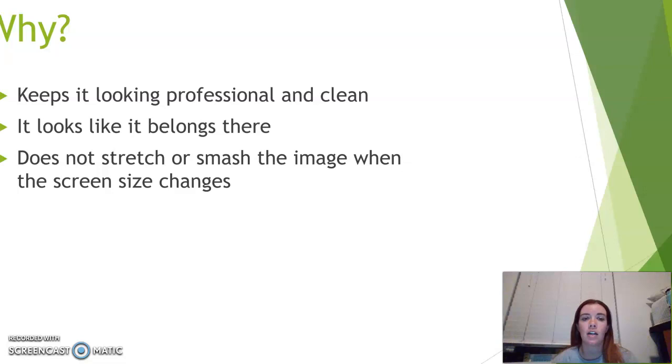Images can do a lot for our websites — they can catch our viewers' attention, they can help bring attention to certain things if we're trying to sell a product or trying to advertise. Pictures can really help us to enhance the value of our website, so it's important that we keep them compressed and using the right size because it looks a lot more professional and clean — it'll look like it actually belongs there rather than just being thrown onto the page.